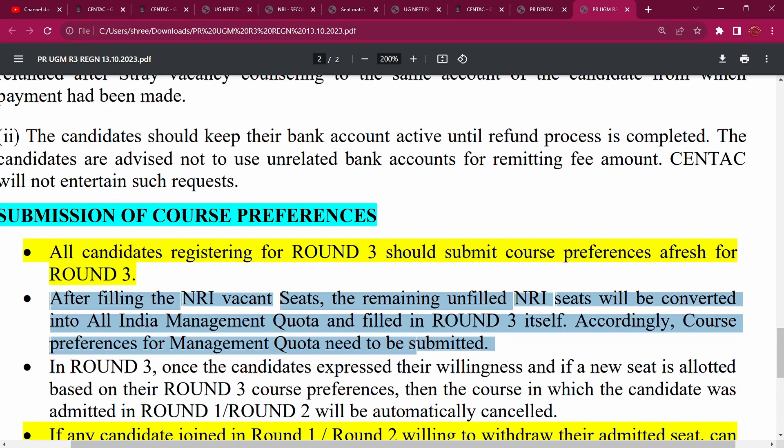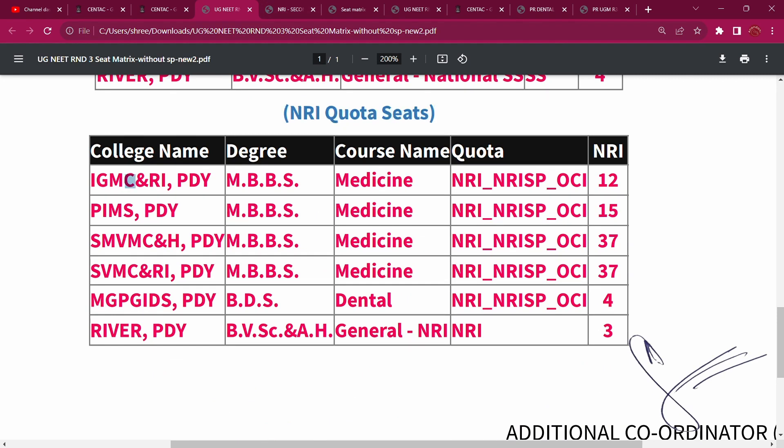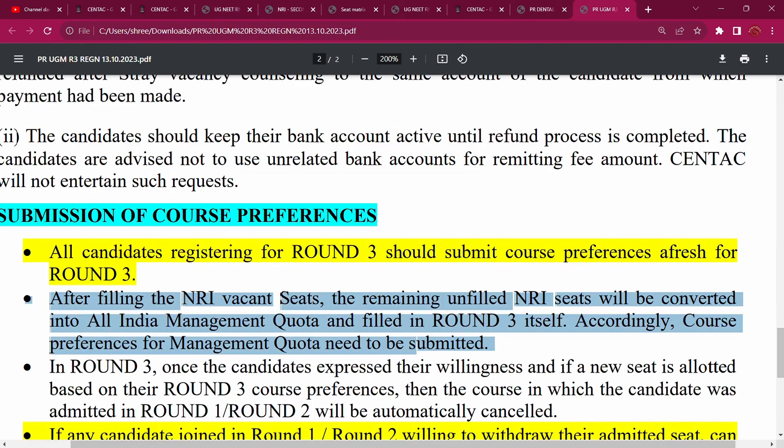You can check in the course preference. If you have any preference, check in the round. Once you check the 12 seats, they will send a press release to the dealer management company. We will know what the fee structure is. The fee structure will be converted and released. But you can call and check the fee structure. There is no difference in the fee structure. Check the fee structure, join, go to course preference, and fill the path.